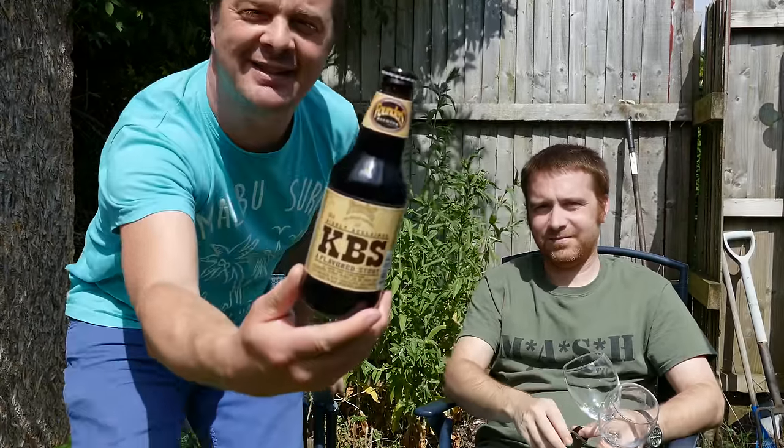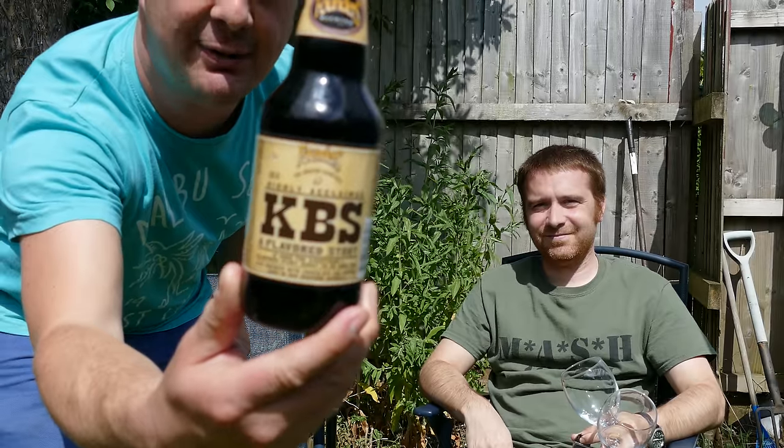It's beer o'clock on Real Ale Craft Beer. Today we've got a bottle of Founders KBS, Kentucky Breakfast Stout. Chris, you are a magician. Where on earth did you find this in the UK?